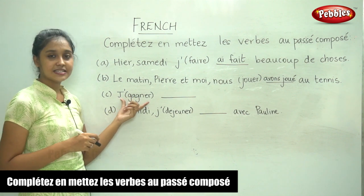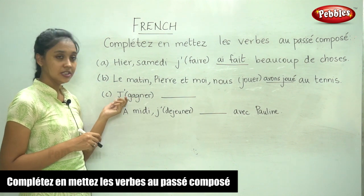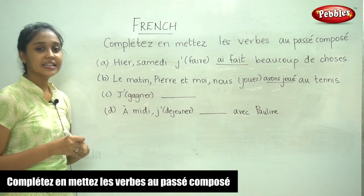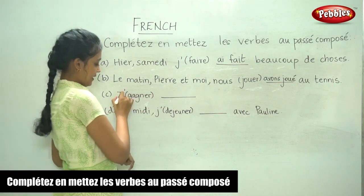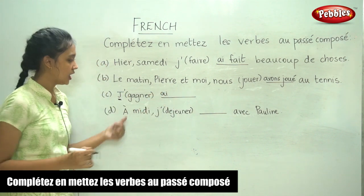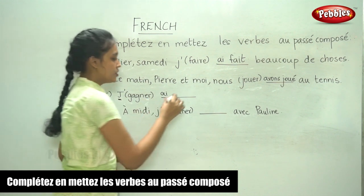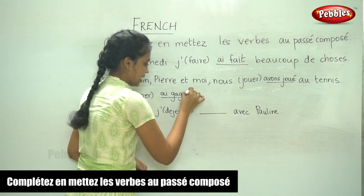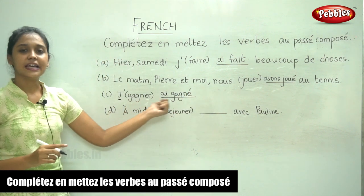The next sentence: je ___ [gagné]. The verb here is gagner, and it takes avoir. For je, we already saw it is j'ai. It is an er verb, so we remove er and replace it with é — acute accent. J'ai gagné.